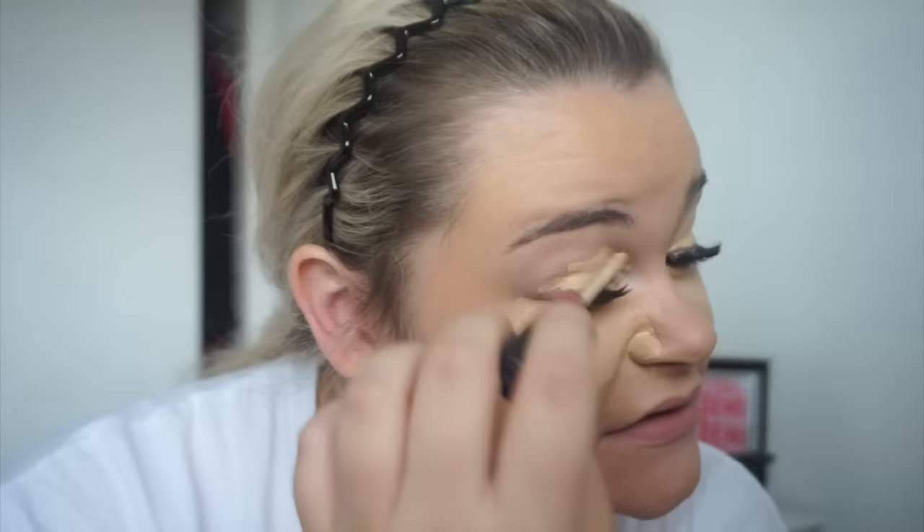Can't believe it's been like a full week since Summer in the City already. This video will probably go live Monday so it'll have been over a week. It's actually Saturday today, the Saturday after Summer in the City, and I can't believe it's all over. I don't even think it's hit us still what happened.